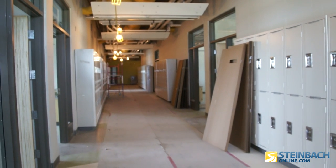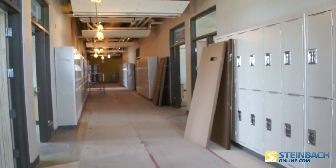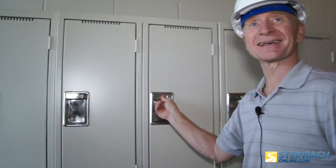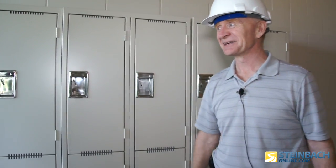Students have been asking me whether they're going to get single lockers or have to share, and I didn't know the answer. So here we are — for everybody who was asking me, we've learned the answer. There it is. It's a single locker. Now we know.